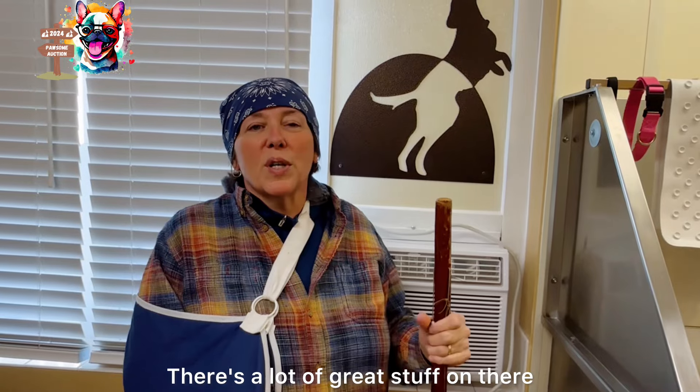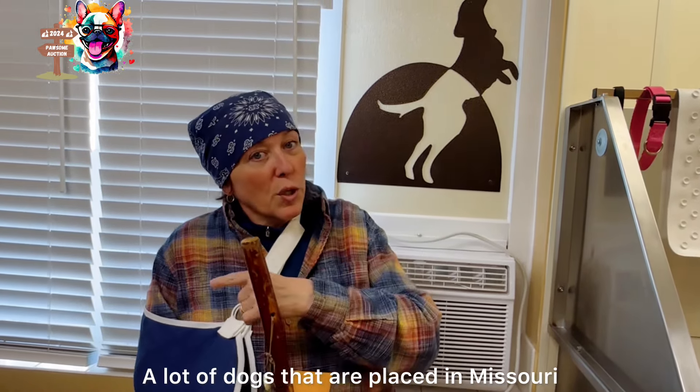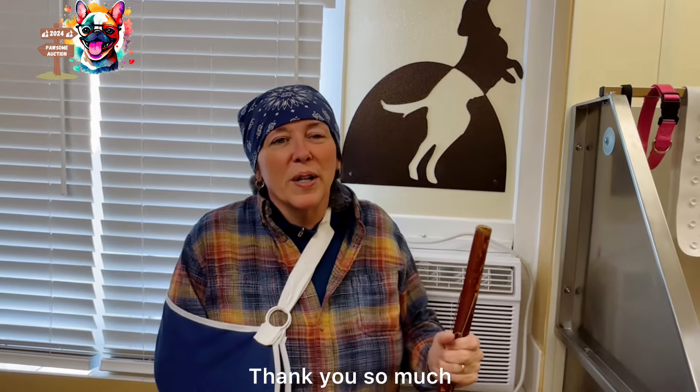So hop on and enjoy — there's a lot of great stuff on there. Help us support the dogs. We're caring for a lot of dogs here, including dogs that are placed in Missouri and getting ready to go on a rescue in about 10 days. So we need your help always. We really appreciate you — thank you so much.